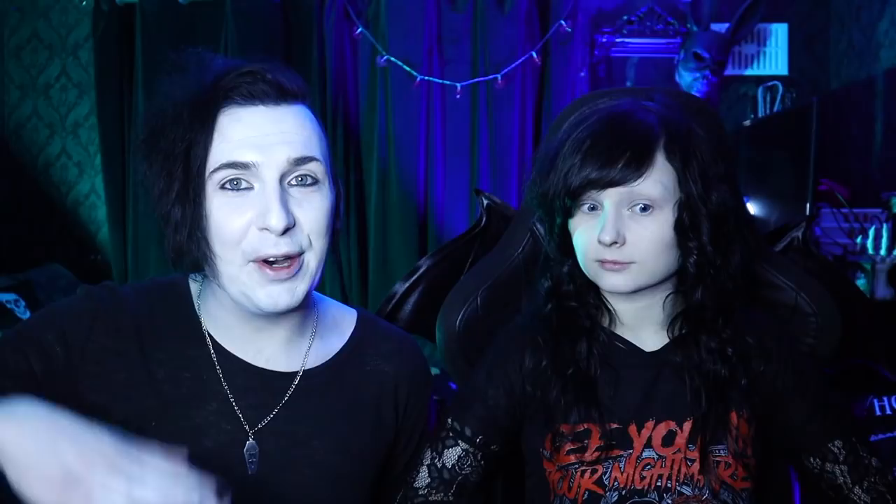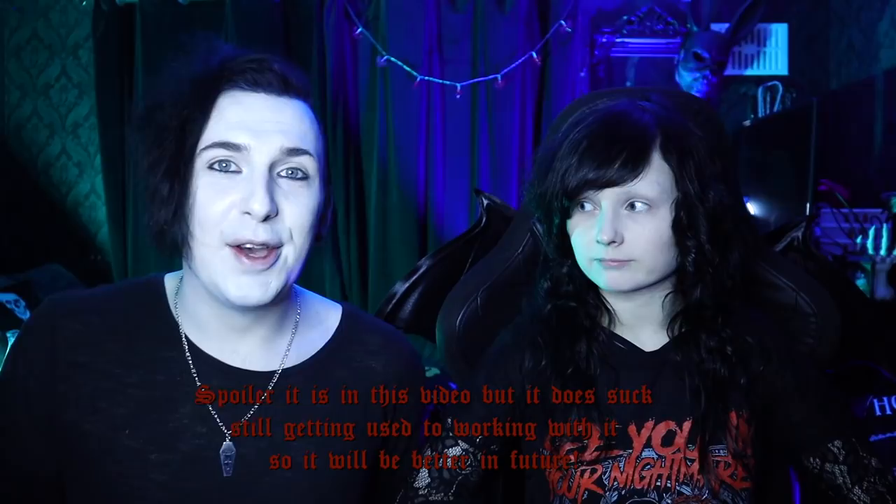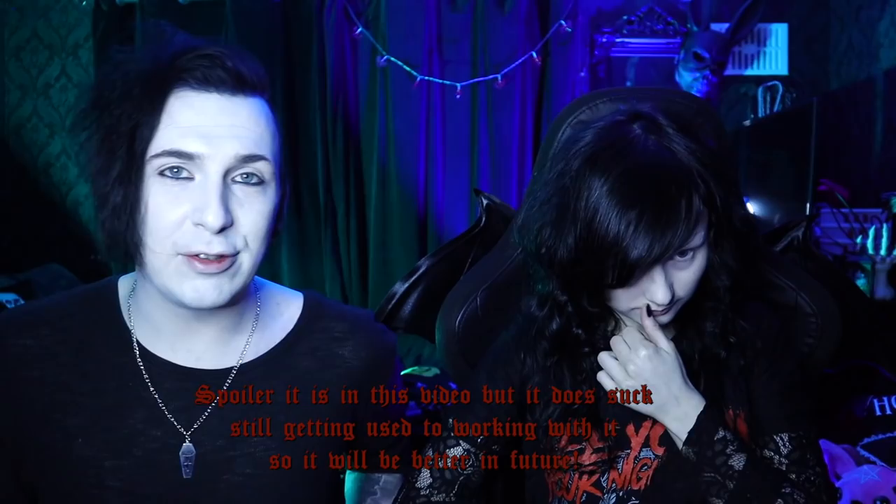First we're going to do our makeups, then we'll put our outfits together, and then we're hopefully going to shoot some footage where you can see all of us - our whole bodies - finally putting our green screen to use. If it's not in this video then I apologize. But yeah, that's the plan. Let's get into doing our makeup and we'll try to show you guys what we're doing as we go.